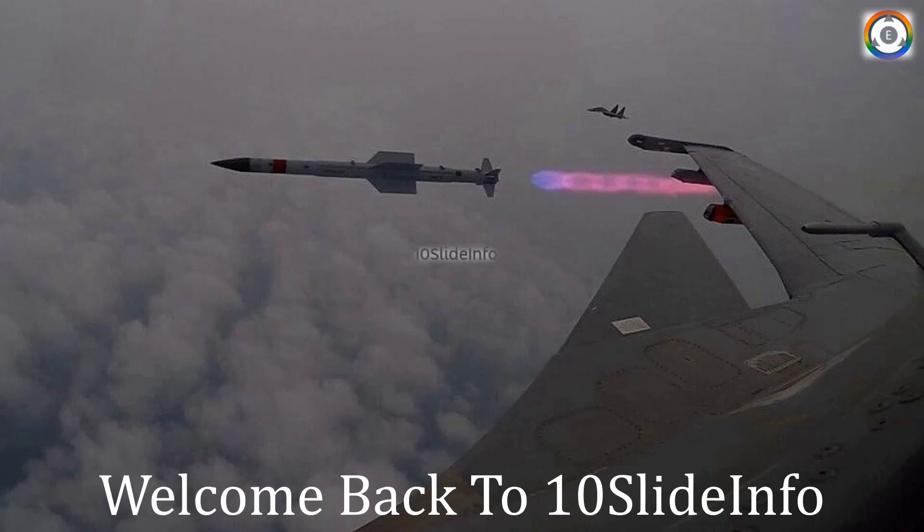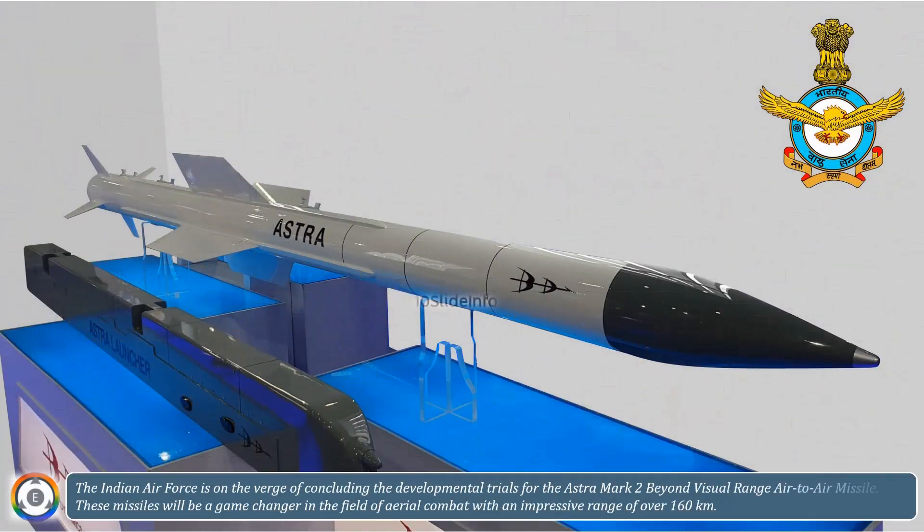Welcome back to 10 Slide Info. The Indian Air Force is on the verge of concluding the developmental trials for the Astra Mark II Beyond Visual Range Air-to-Air Missile. These missiles will be a game-changer in the field of aerial combat, with an impressive range of over 160 kilometers.